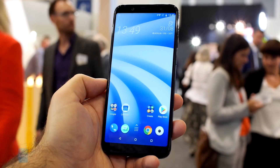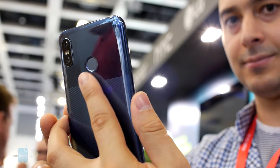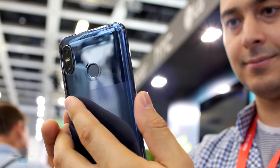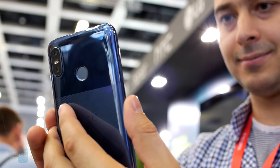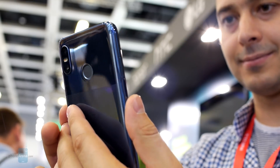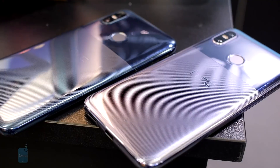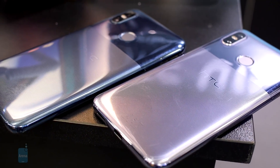On top of that, HTC has added stereo speakers and a fingerprint scanner at the back. But of course some corners had to be cut to save on cost, which is why the U12 Live has a body made of plastic. What's interesting about it is the finish, which is made to resemble polished metal, while the texture on the back adds character and extra grip.